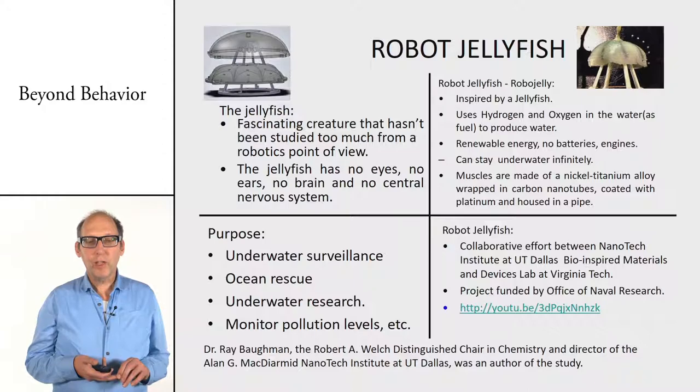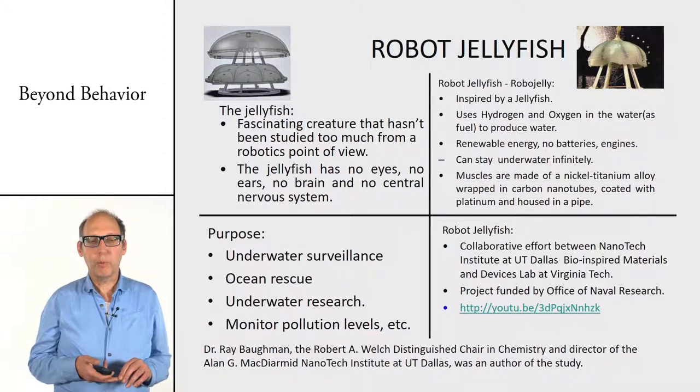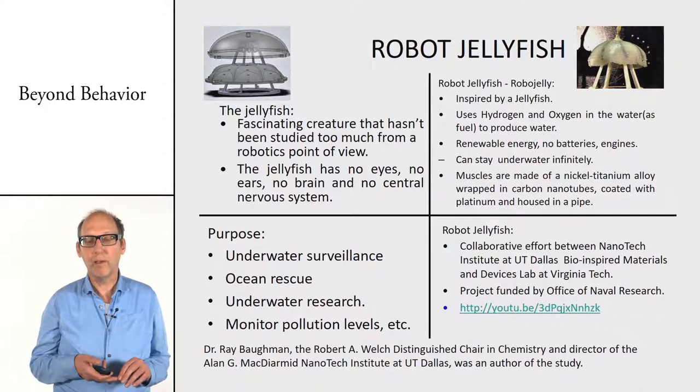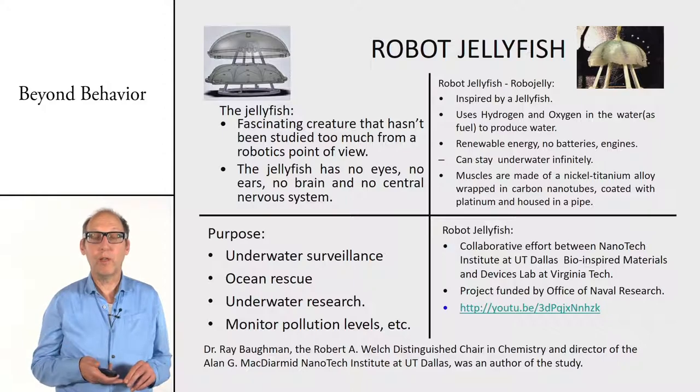Another example from nature is the robot jellyfish — a soft robot that can really change its shape. It's a great robot for underwater surveillance because it can drift for a long time. In fact, water robots have the longest endurance of all — there are also torpedoes that can drift in different water currents and stay underwater for more than a year, then surface and transmit their data to a base station.